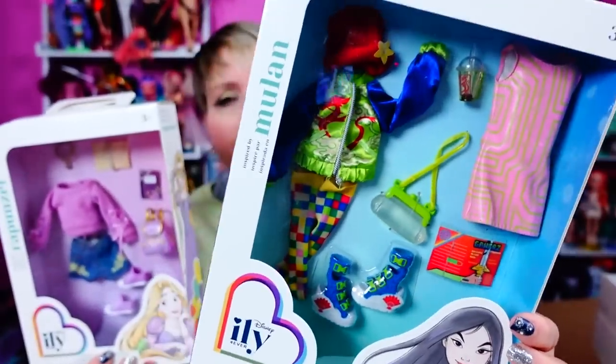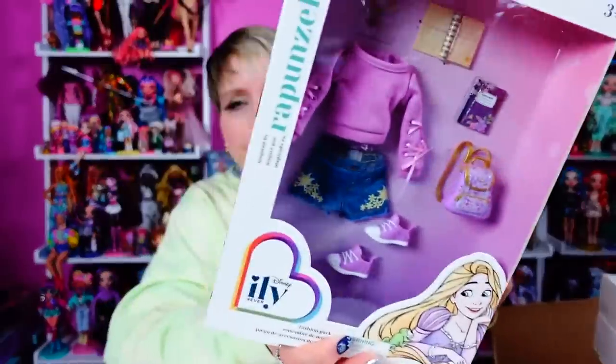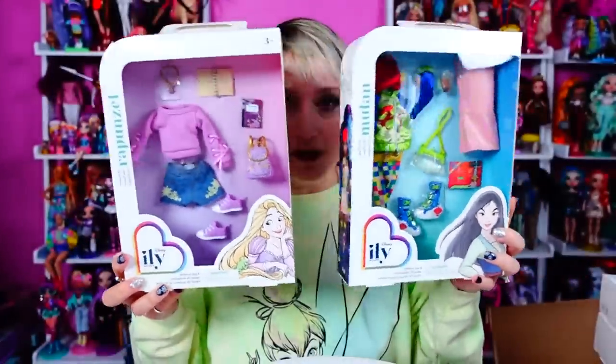These are really, really cute and interestingly enough they're the same price, but it feels like there's more stuff in this one. These are the two looks we are going to put together. I'm going to do that while grooving to some Damn Yankees and I'll be right back.